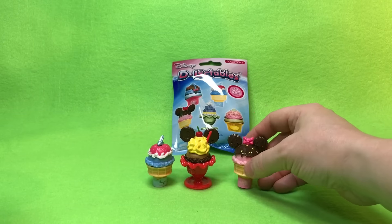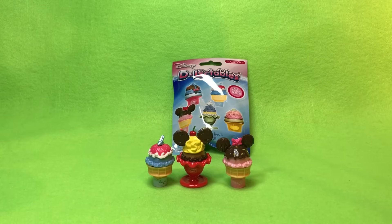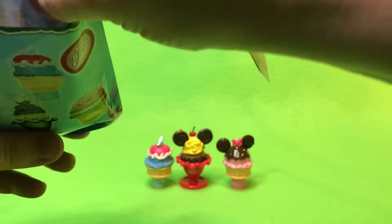Let's put Minnie right next to Mickey. There we go — so cute! These are really stinking cute. I hope we get more.